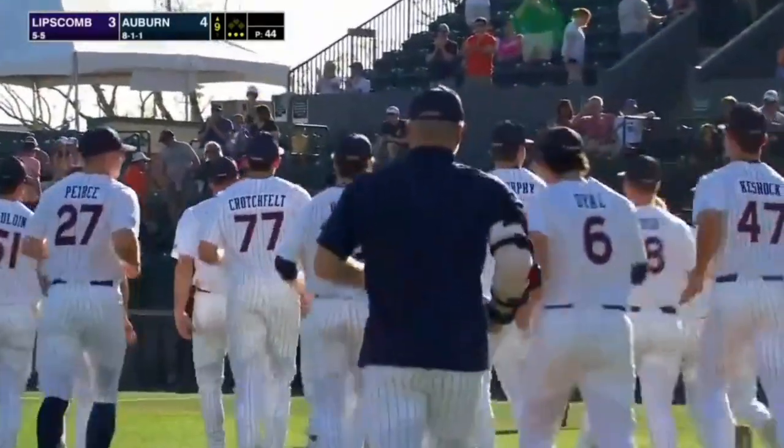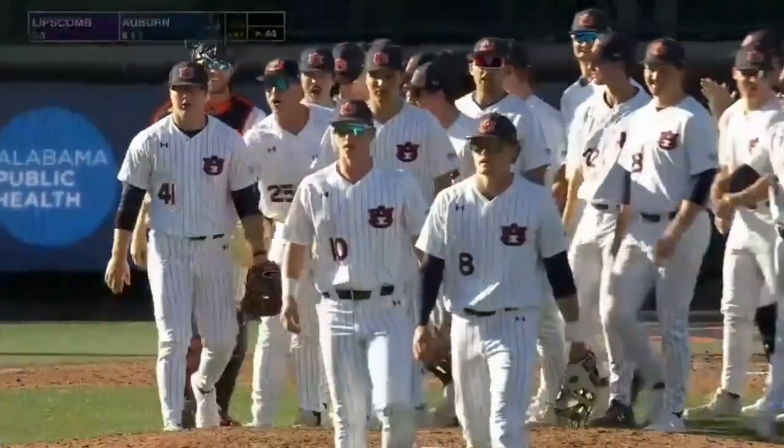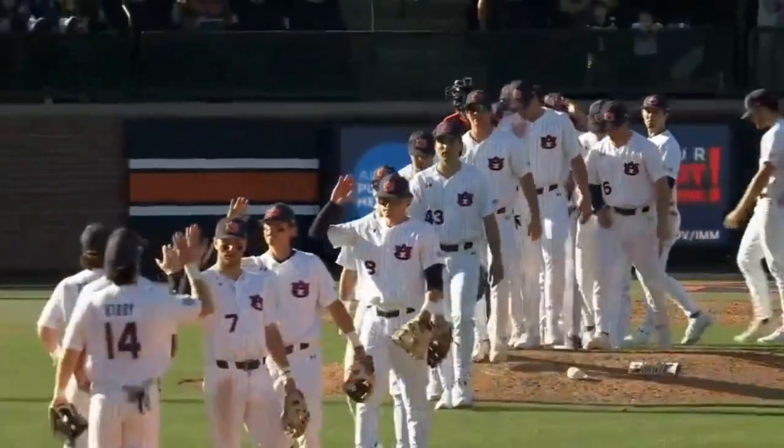Bryson Ware behind the third base bag makes the throw to first and Auburn wins. Tigers four, Lipscomb three. The Tigers come from behind for the victory.